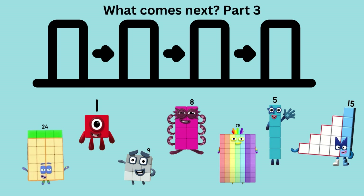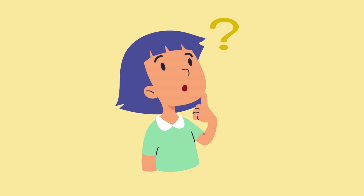What comes next? Part 3 with number blocks. Can you tell what comes next? Let's see.